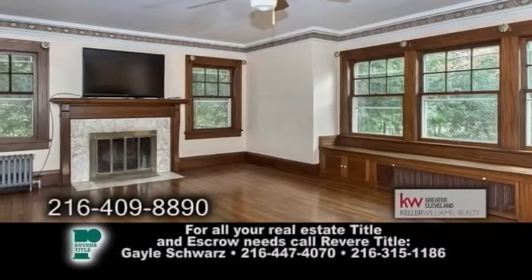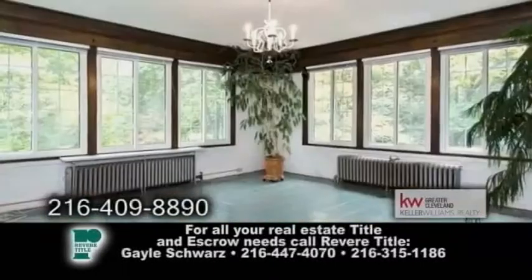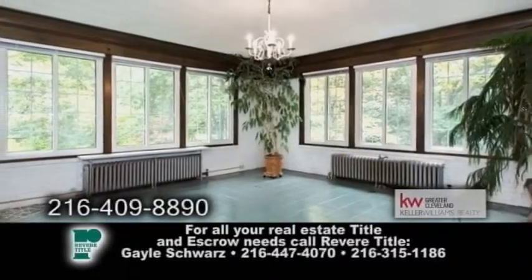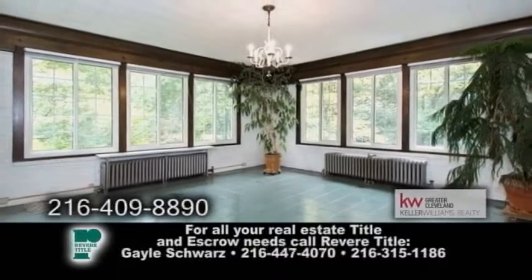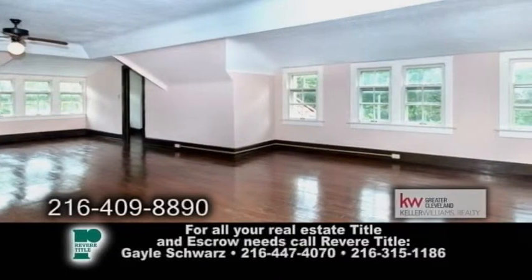The grand main rooms and enchanting parlor create an ideal atmosphere for entertaining. The unique second-floor sunroom is ideal for morning exercise or family fun. The amazing third-floor ballroom has restored wood-cedar-lined built-ins.